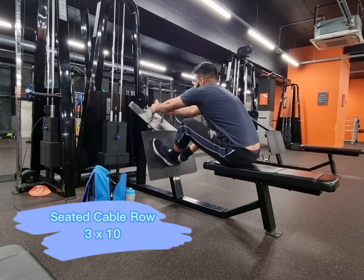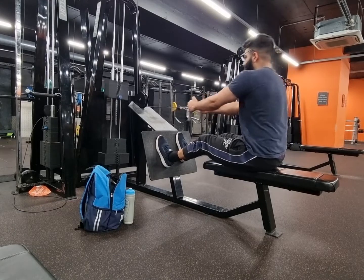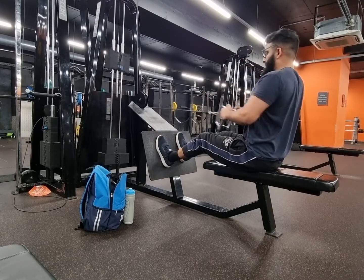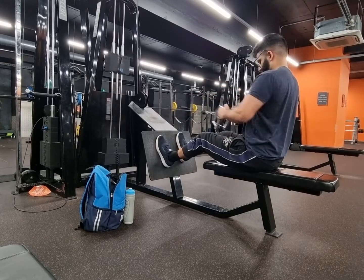Alright guys, so the last and final exercise that I did today was the seated cable row. This works the entire back, but particularly the lats. So yeah, whenever you work your back, make sure you do this exercise.